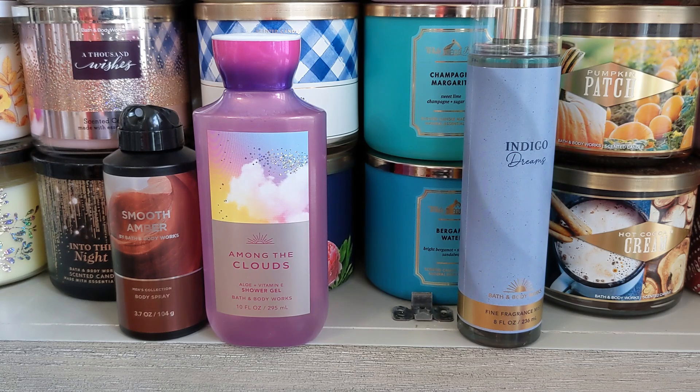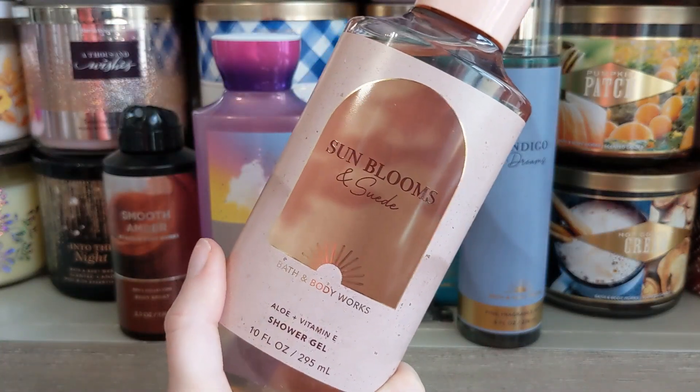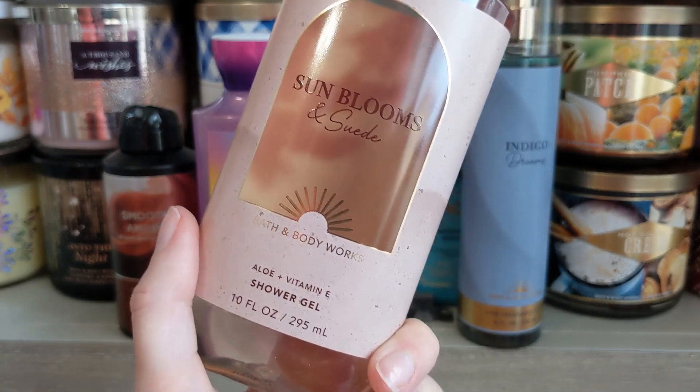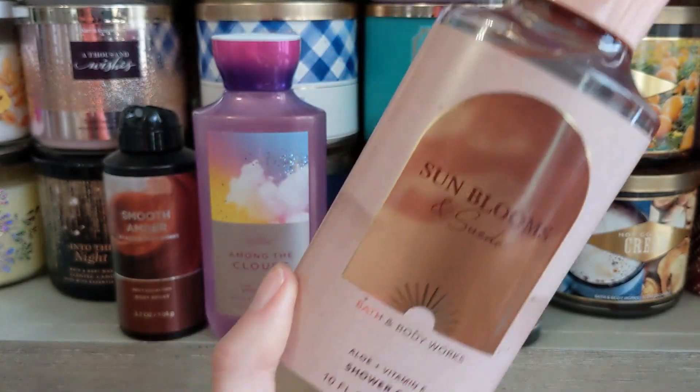This is interesting — the raspberry isn't as strong as I thought it would be. It's giving me kind of a woodsy floral, but there's no woodsy note listed — just vanilla, floral, and raspberry. It's a very clean floral to my nose, at least. The spray will be different and might not be as tart. But if you like earthy florals with a little bit of sweetness, you'll enjoy Sunblooms and Suede.